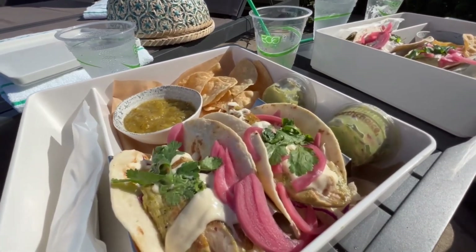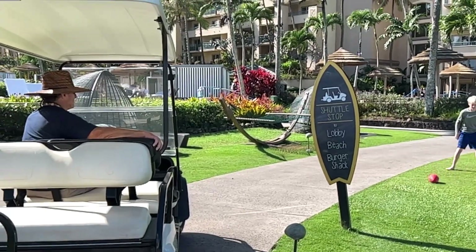Now it's time for me to catch some rays and enjoy some pool time. If you're too lazy to walk back to the top, you can always jump on the shuttle. "Can I hop on?" "Sure, where would you like to go?" "Back to the top." "All right, to the lobby." "Yeah, all right, thank you." Hold on back there — here we go! It's a bumpy ride.